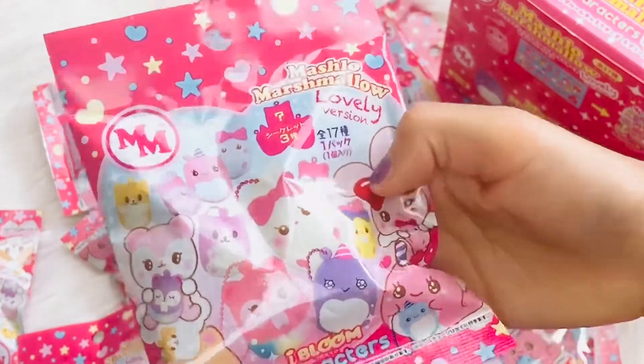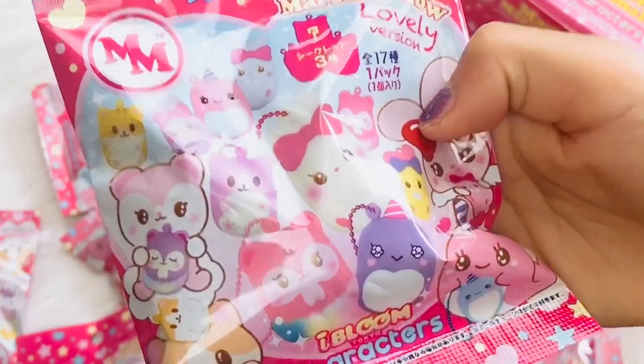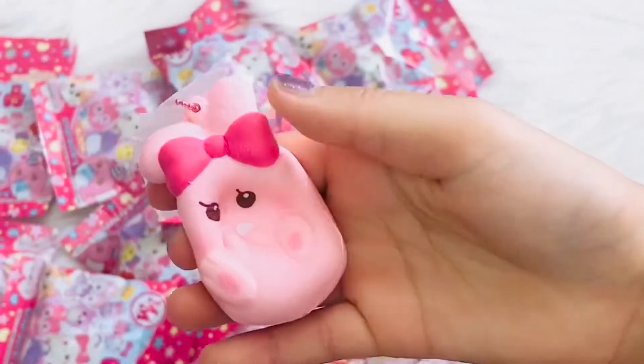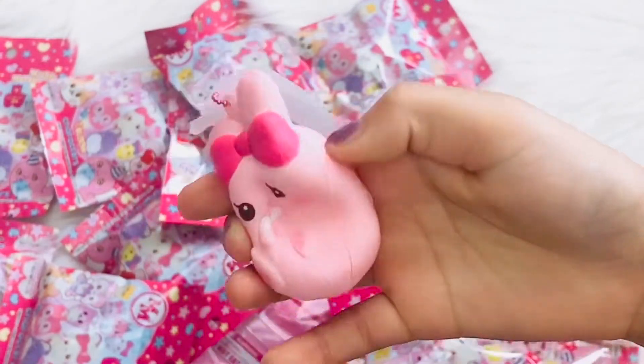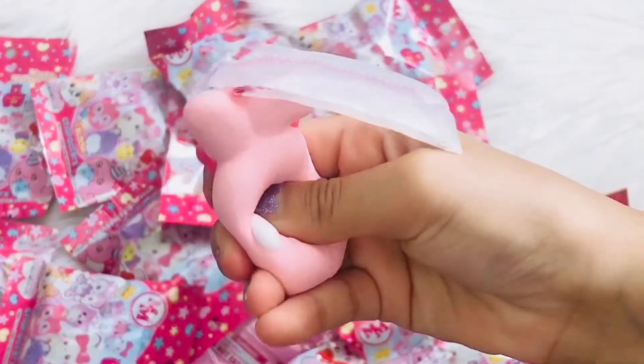This is the first one I'm opening. This is the pink bunny and it's named Maria — it's so cute. It has a bow and the back has like some wings.